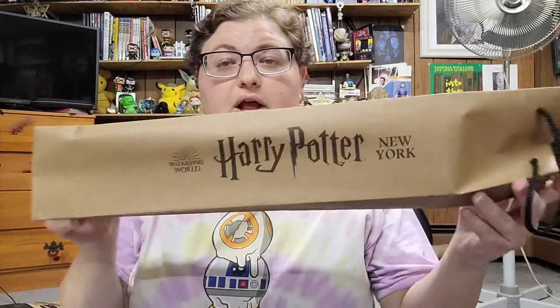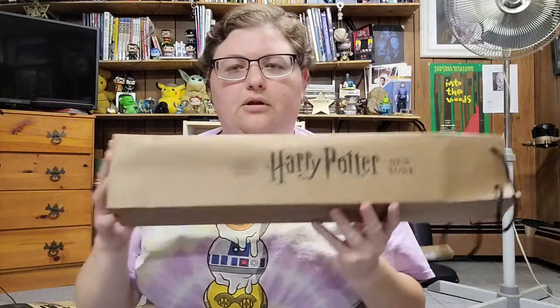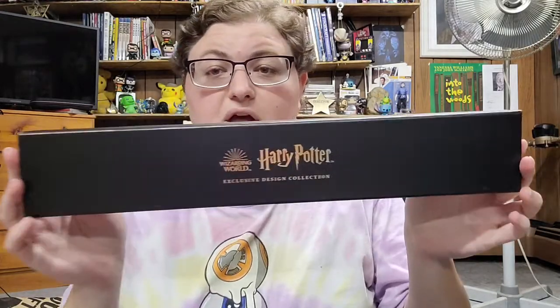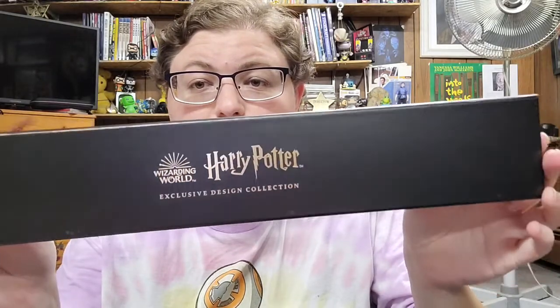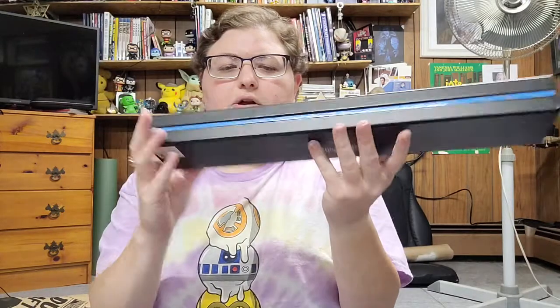They do put the wand separately in these special Harry Potter wand bags — looks like a wine bag, but you can fit about two wands in there. Now for the non-character wands, they come in these Harry Potter exclusive boxes for the Wizarding World with a nice blue strip on it. This one is the Diadem of Ravenclaw wand.